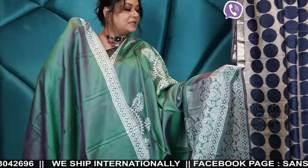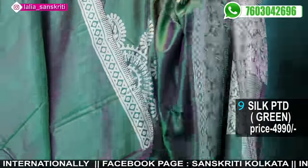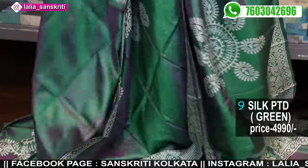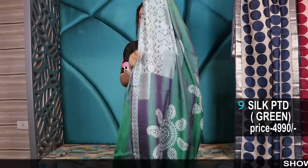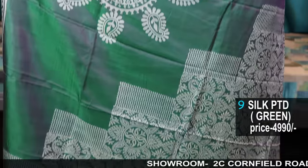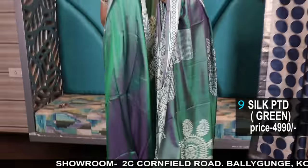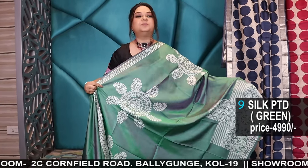Number 9: awesome dual tone mulberry silk — Bishnupuri silk in mulberry. This is very soft, super soft dual tone with discharge block. These are so much in demand. Last time I made a video and showed many pieces — each and every piece sold out within a few hours. This is the pallu, entirely block. This is the blouse piece.